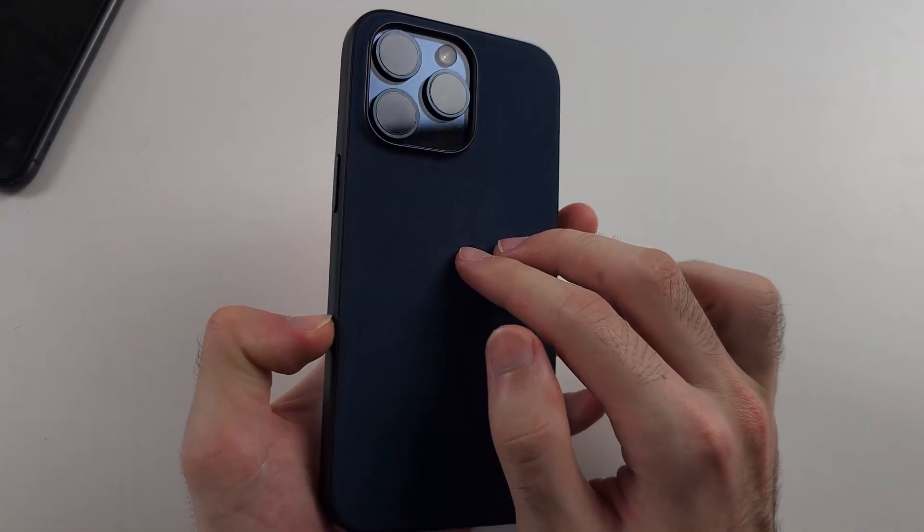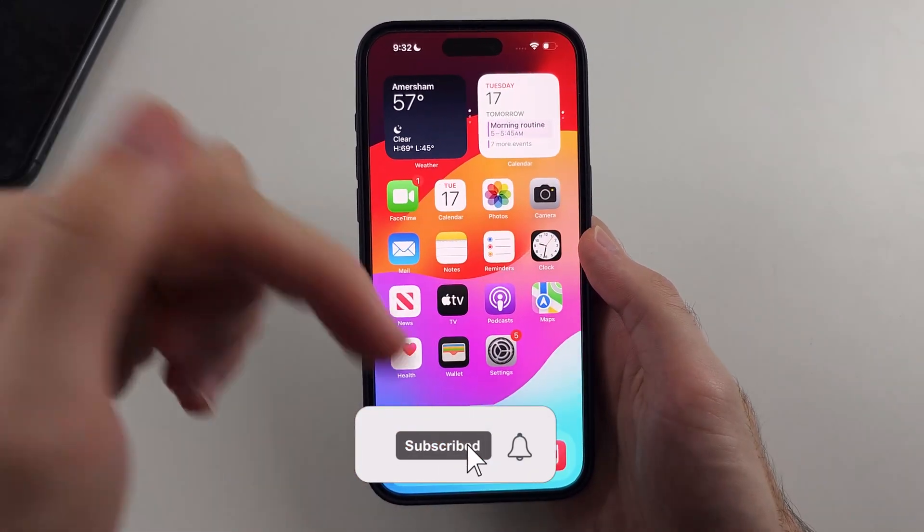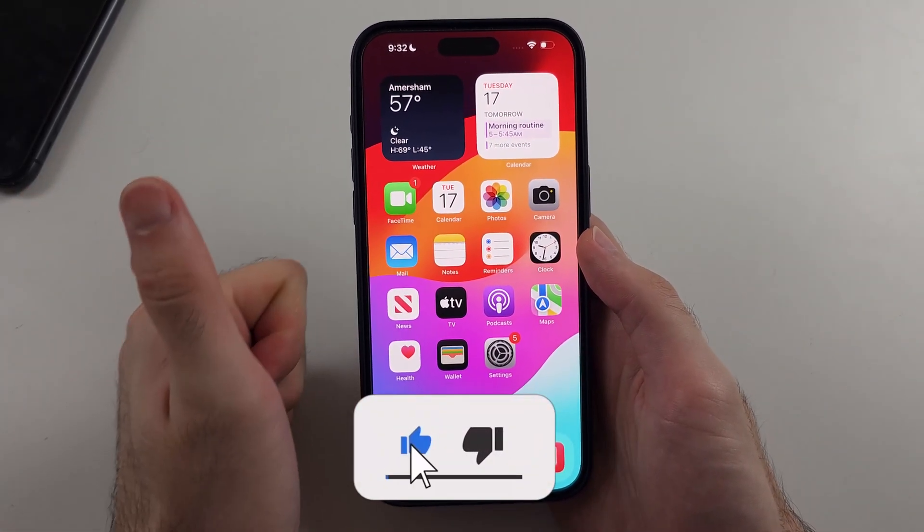Here is how you fix your iPhone not getting notifications. But first, hit the like and subscribe buttons down below — it really helps me out, thank you.